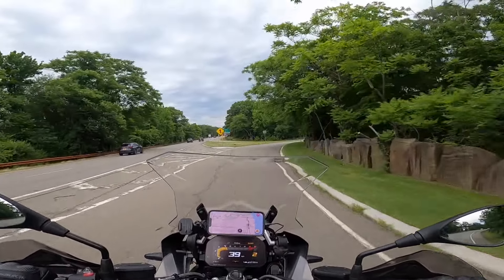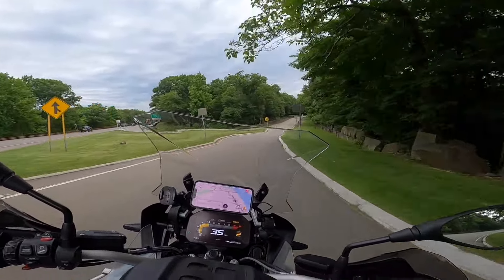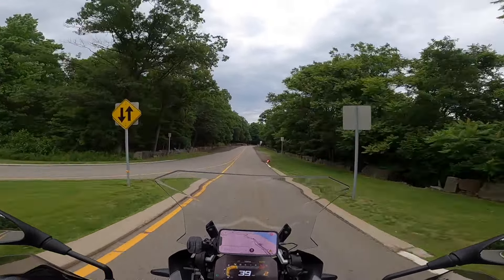I even love the stock exhaust on this motorcycle. Sounds great.